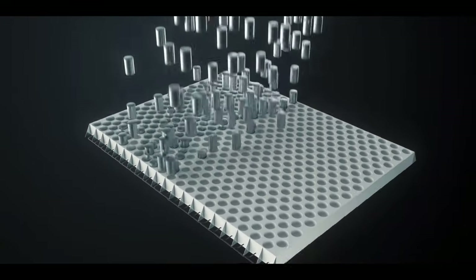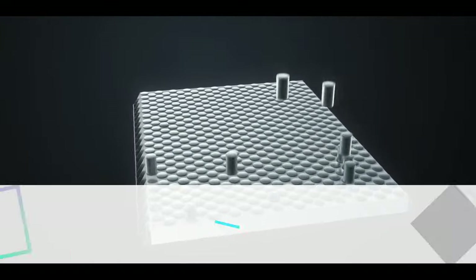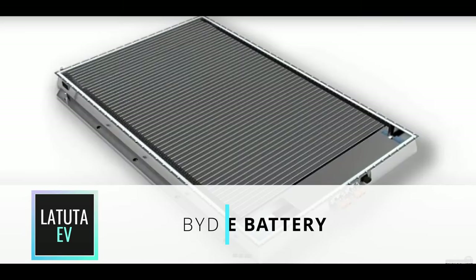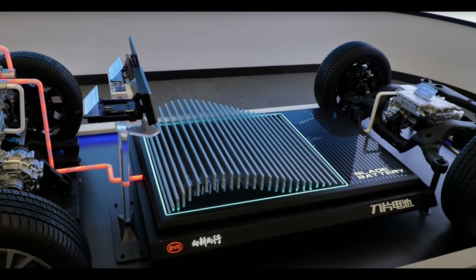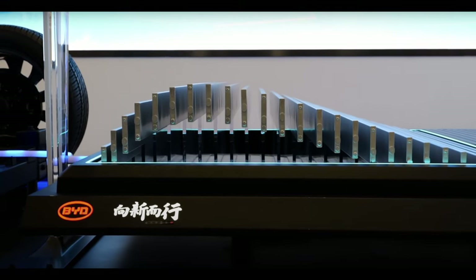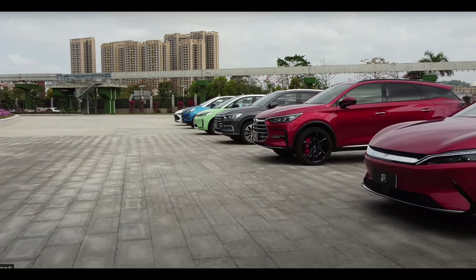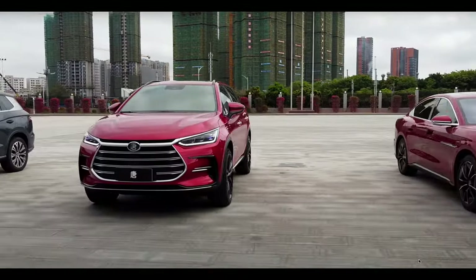There is a lot of hype about Tesla's new 4680 format of cells. But the real product that I think deserves all the hype is BYD's blade battery. The new blade battery was developed by Findreams Battery, an independent subsidiary of Chinese automaker BYD, which is also a major supplier to other automakers.